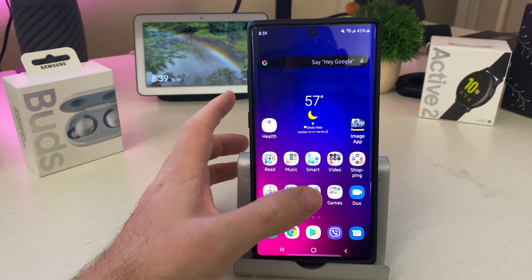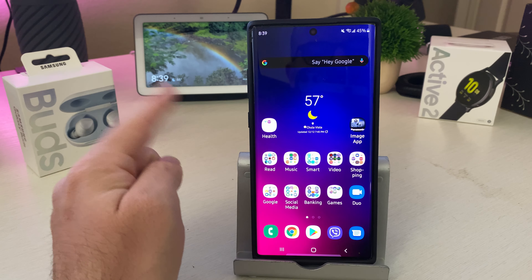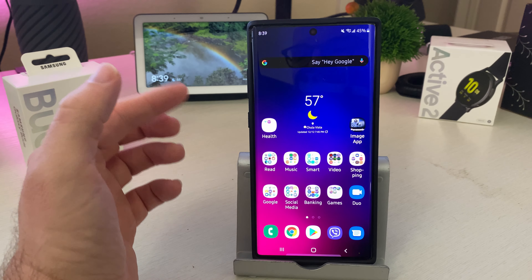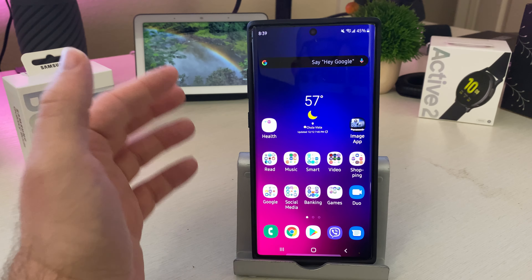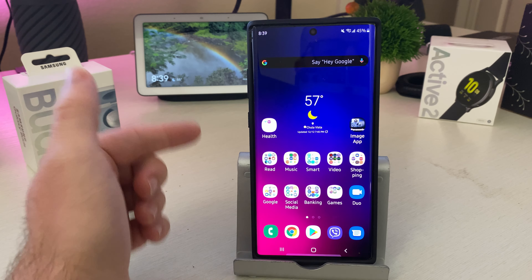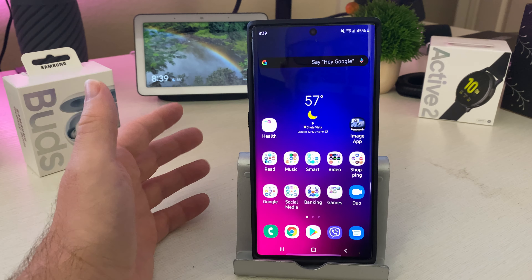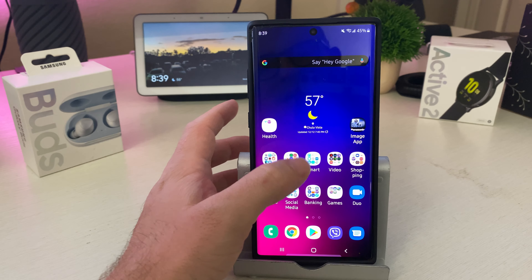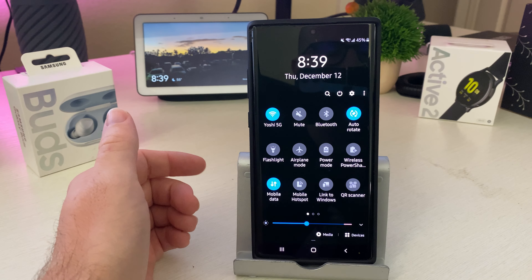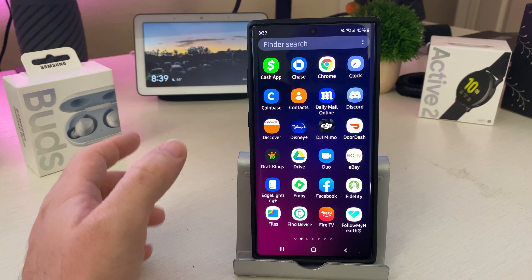What is going on, guys? GregglesTV here. My phone of the year, as you can see right here, is the Samsung Galaxy Note 10 Plus. I've used, on a daily basis, the Pixel 4 XL, the iPhone 11 Pro Max, the iPhone 11, and the S10 Plus — basically the major phones that most people would say are the best phones you can get anywhere. And I have to go with the Galaxy Note 10 Plus as my phone of the year.